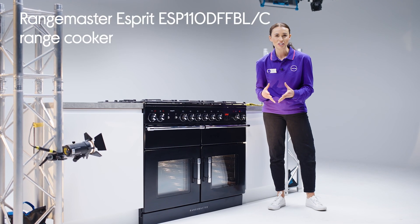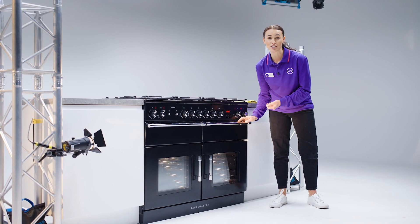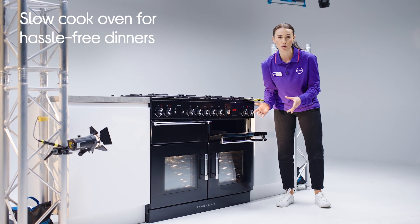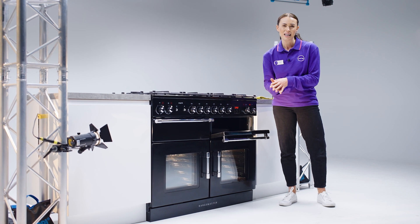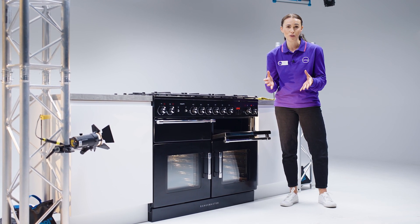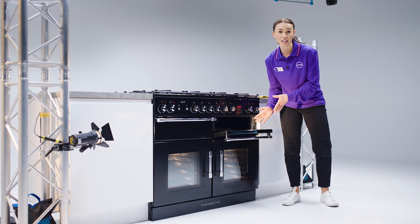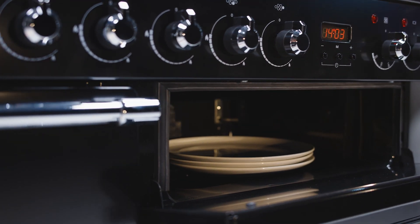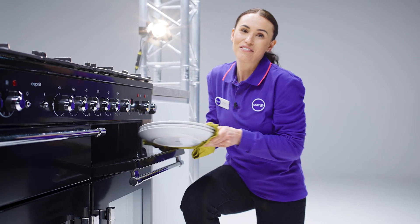It adds an extra dimension to dinner time and it saves you loads of hassle too with a dedicated slow cook oven. It has 21 litres of cooking space and is thermostatically controlled with a temperature range from 80 to 140 degrees. It's perfect for cooking really juicy tender meat as well as loads of other dishes. Plus it really simplifies things — all you have to do is pop your food in and then leave it to cook away. It's also really handy for warming your plates before you dish up, meaning your food stays hotter for longer.